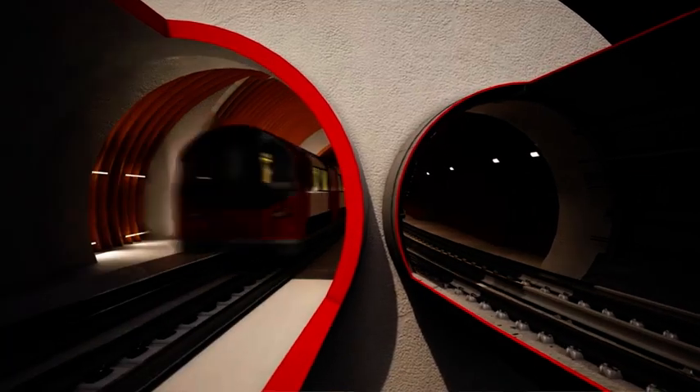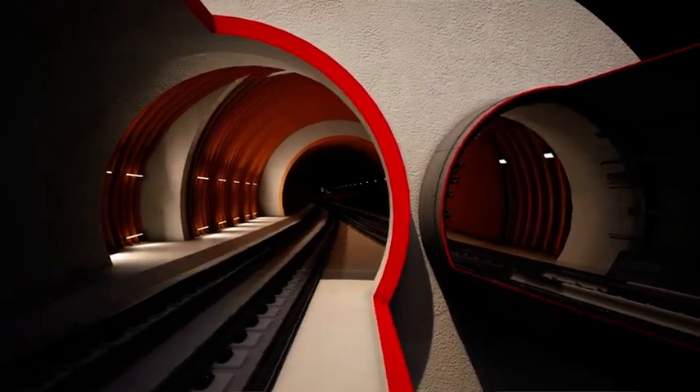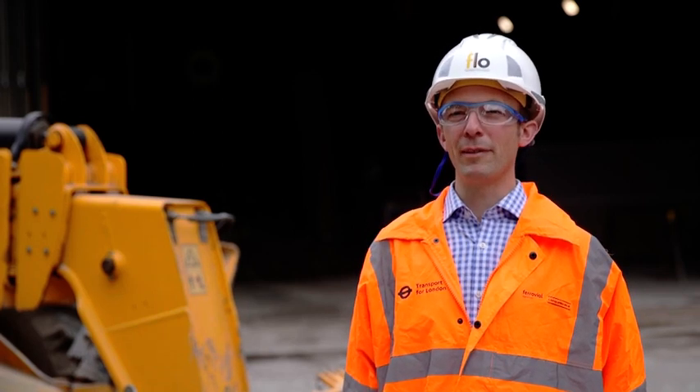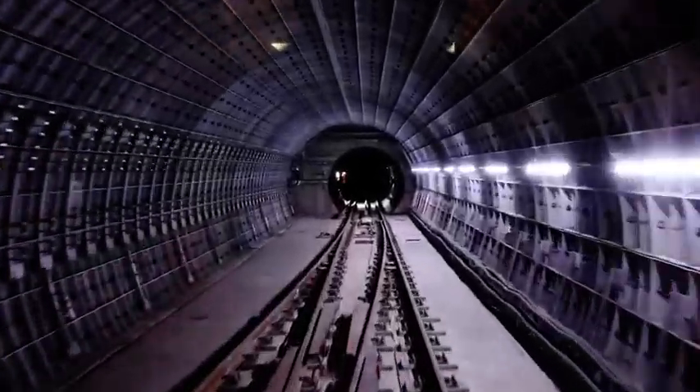There are a lot of key lessons in terms of how we use the digital model, how we use technology, and sprayed concrete lining tunnels. People will look at this, read about this, and be able to see what we've done and take it forward in the future.